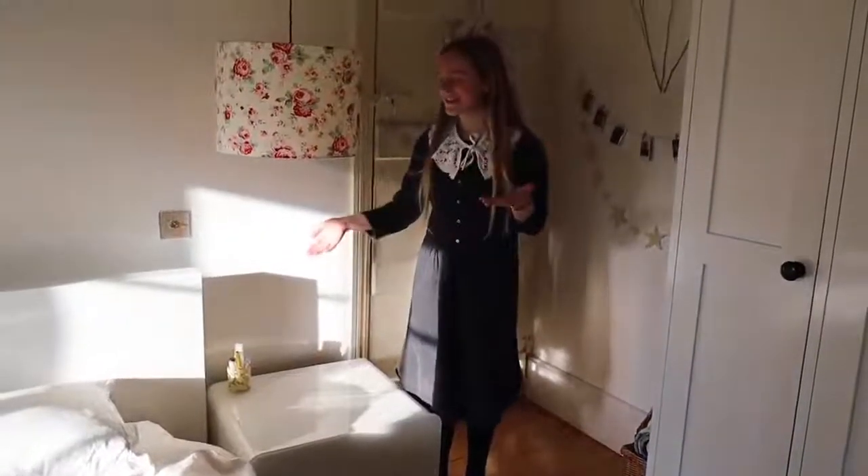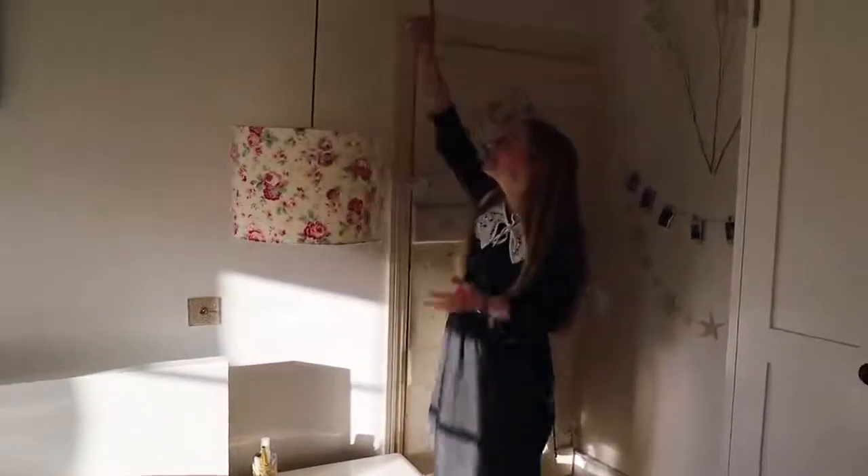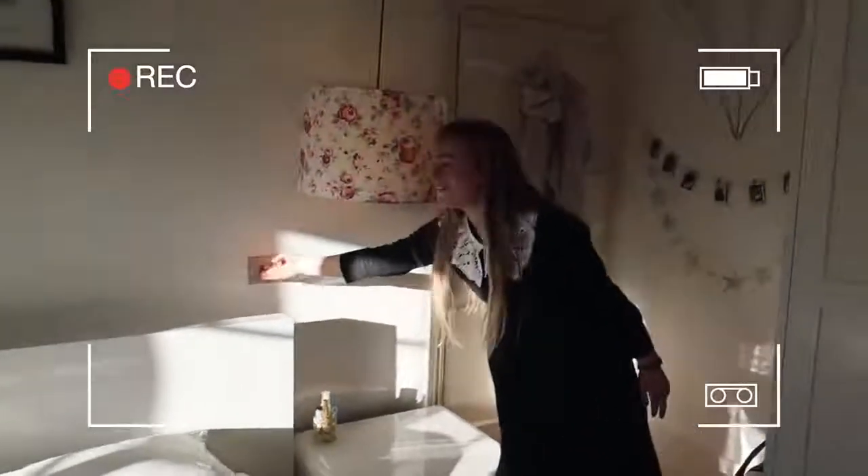I've got my bedside table with this lovely hanging Cath Kidston lamp which I love — it hangs all the way down from the rafters. This is great because I can turn it on and off when I'm in bed, and it's great for reading.